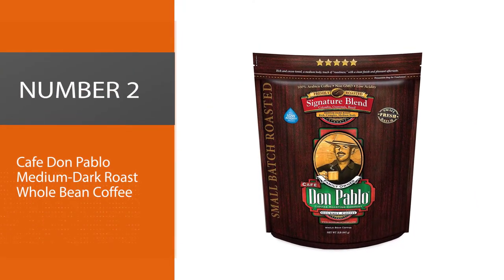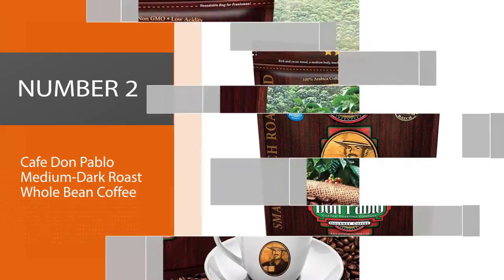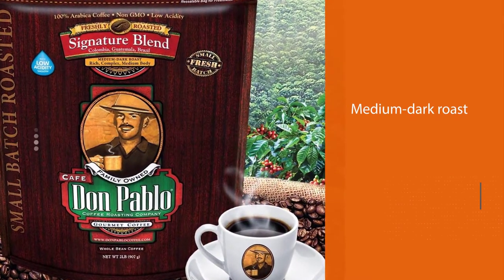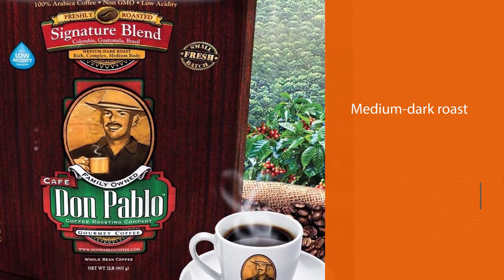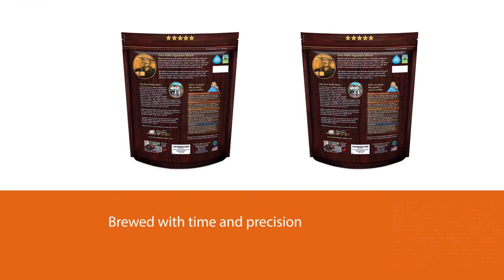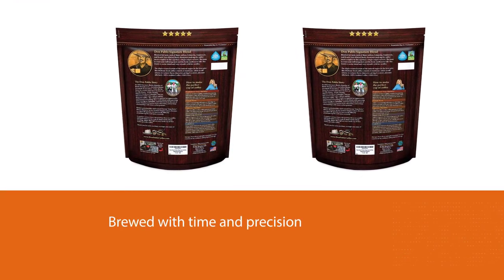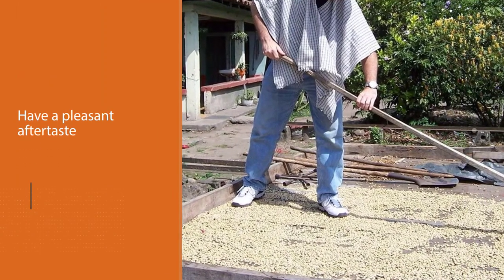Number 2: Café Don Pablo Medium Dark Roast Whole Bean Coffee. Don Pablo is a staple in the coffee community and you might have tried this coffee in a drip machine, but need to give it a shot in a pour-over as well. The full body of this medium dark roast comes to life when brewed with time and precision. You can expect the coffee to be bold, smooth, and have a pleasant aftertaste.